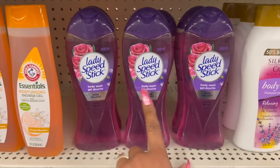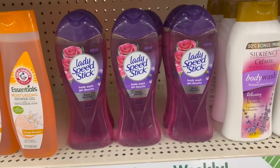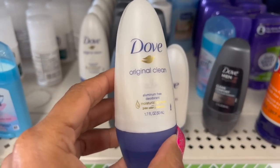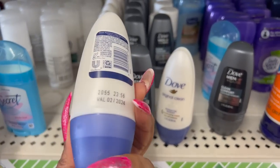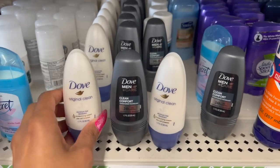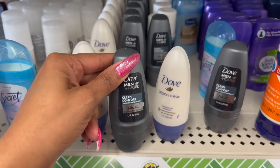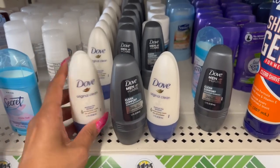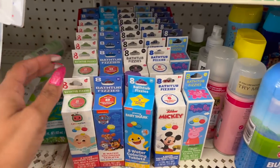These are back — Lady Speed Stick body wash in Rose Delight, 14.8 fluid ounces. They also have the Dove Original Clean aluminum-free moisturizing cream with 24-hour odor protection, valid until February 2024, 1.7 ounces. And the Dove Men+Care Clean Comfort with 1/4 moisture technology — great for travel and a great name-brand deal for only $1.25.